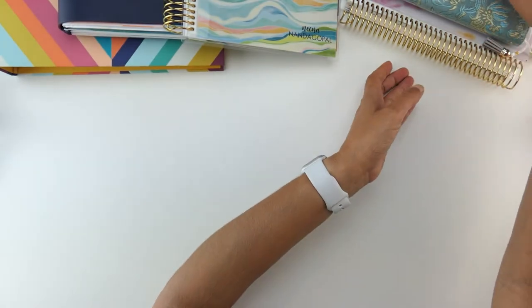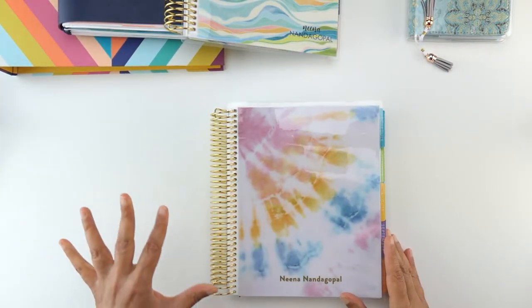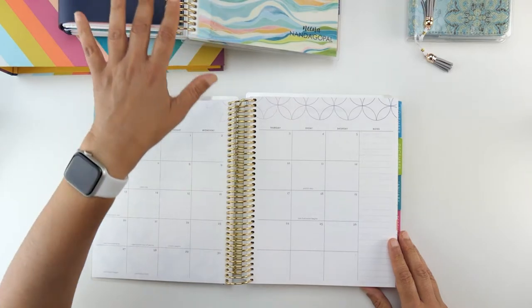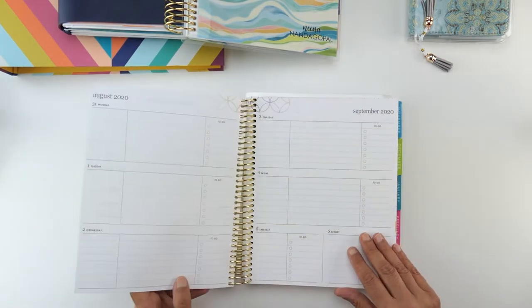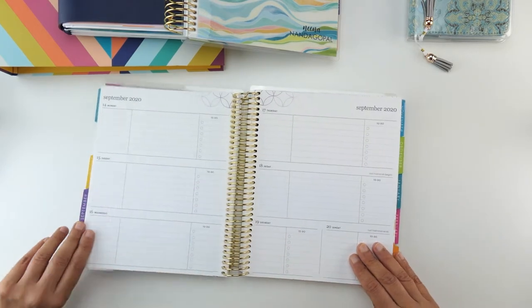Then I'm using an Erin Condren Academic Planner to keep track of my coursework. I do a lot of online courses related to blogging, but also some craft courses and hobbies that I want to learn about, and I'll be using this to track my progress with those classes.